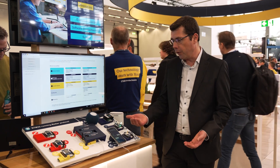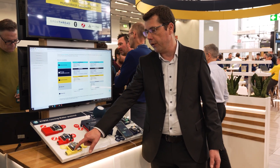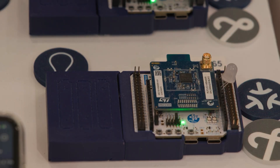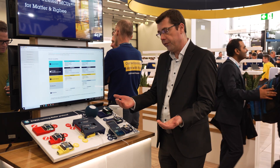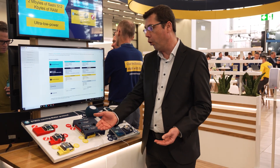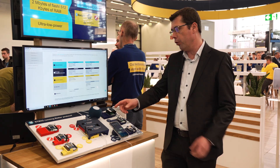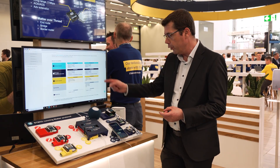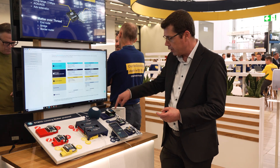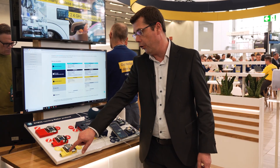Let me make an example. I'll take this wall switch and press it to switch off the lamp on this network. It may not look impressive, but the message has to travel a whole way — from here to the bridge, where it's converted to a Matter message going to the hub and back to the Matter network. Now I can switch it on again.